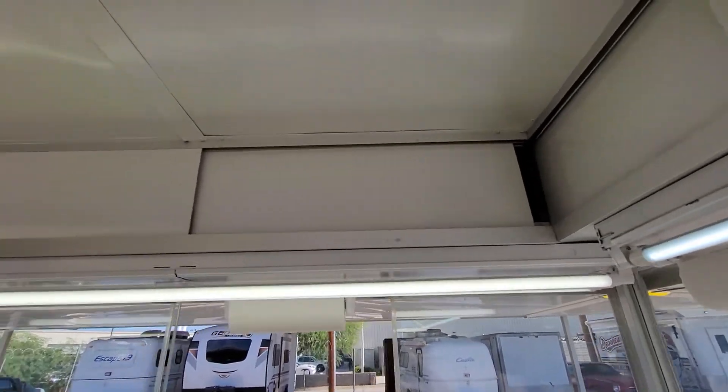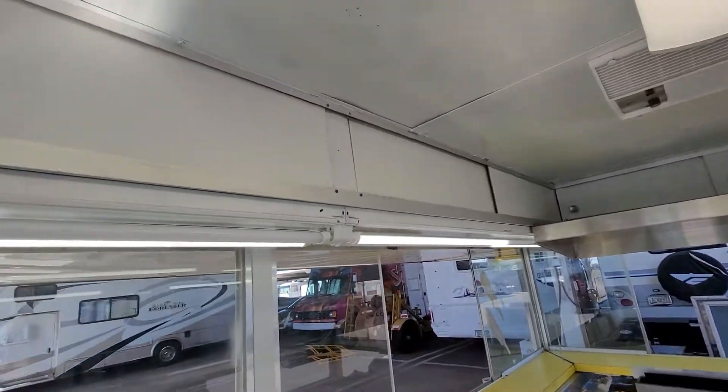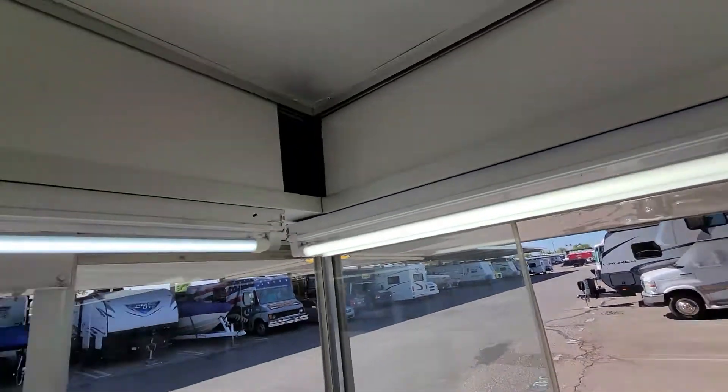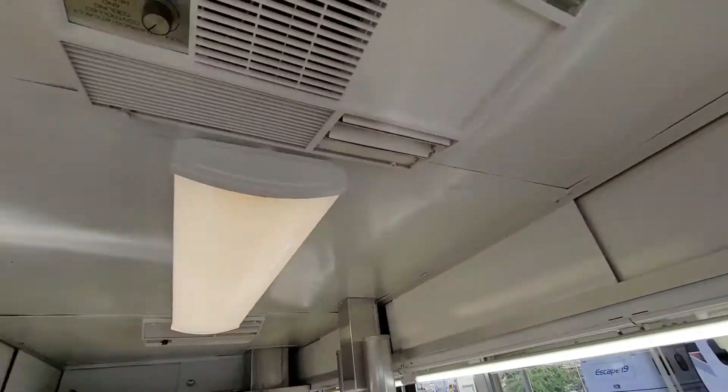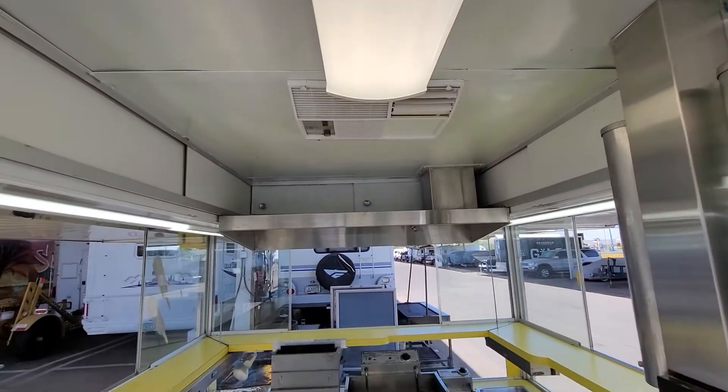We have cabinets that go all the way around. Air conditioner. Another light, air conditioner, and an exhaust hood.